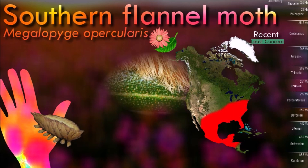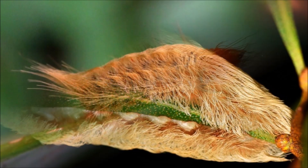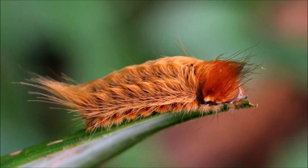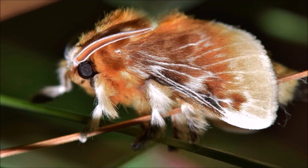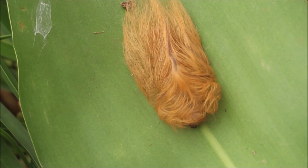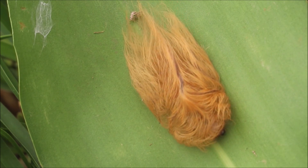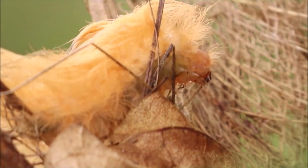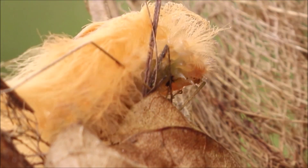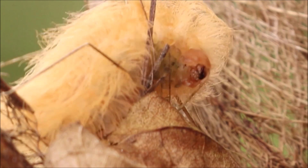They undergo a complete metamorphosis, starting as eggs that hatch into caterpillars. These caterpillars voraciously consume plant matter, displaying a wide range of feeding behaviors and preferences. After reaching maturity, the caterpillar transforms into a chrysalis, where a complete restructuring of its body takes place. Finally, the adult butterfly or moth emerges, showcasing intricate wing designs and colors.